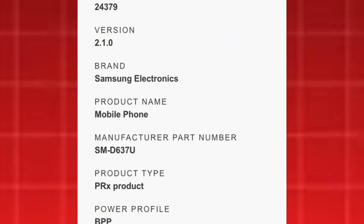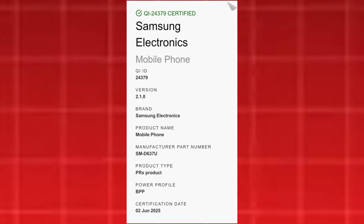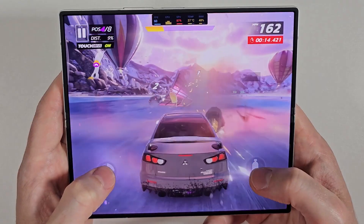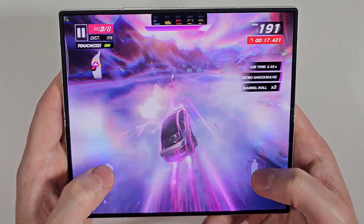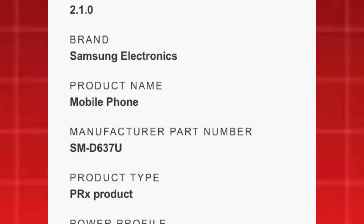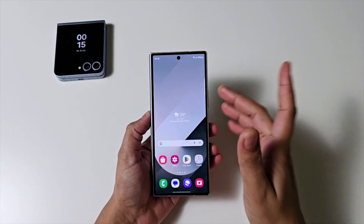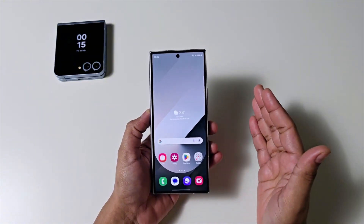An unreleased Samsung device carrying model number SMD637U was recently spotted in the Wireless Power Consortium WPC database, as reported by 9to5Google. While Samsung typically doesn't use the SMDEXX format for phone model numbers, it previously used SMD617D to mask the Galaxy Z Fold 5's model number SMF946B. Based on that precedent, SMD637U is likely a placeholder for SMF967U, the carrier-locked US version of the Galaxy Z Fold 7. The listing confirms CHI 2.0 certification.